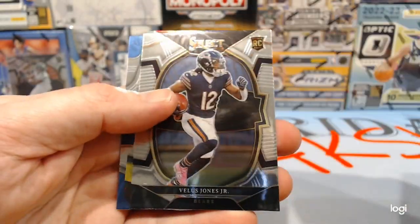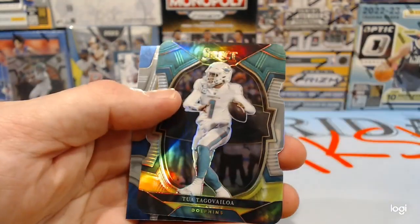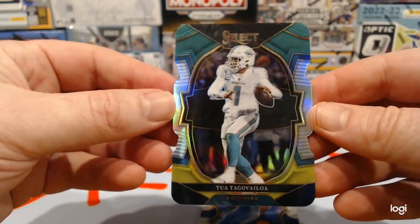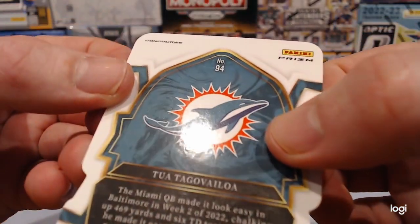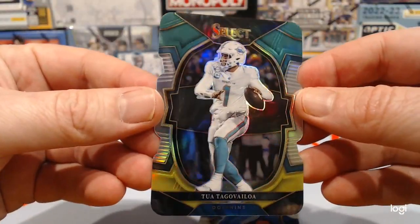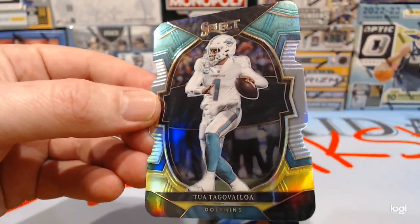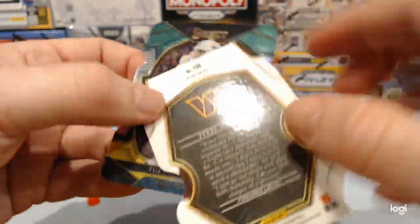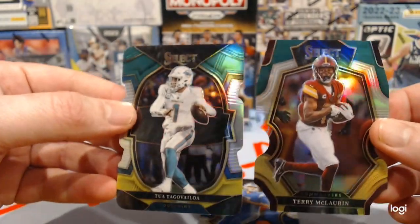George Kittle. Lelis Jones Jr. Tua — that's the concourse level, pretty sweet. So the other die cut we got — see, it's a different shape, that's just the regular.